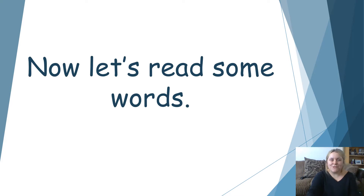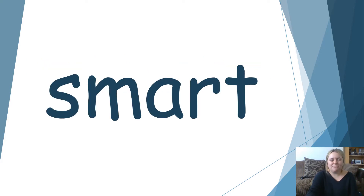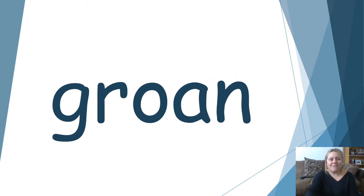Now let's read some words using those sounds that we've just revisited. Have a go at reading this one by yourself. Well done, it says the word smart. You are also smart. Let's have a go at reading this one together. G. R. O. N. Groan. My grandad likes to groan about everything.